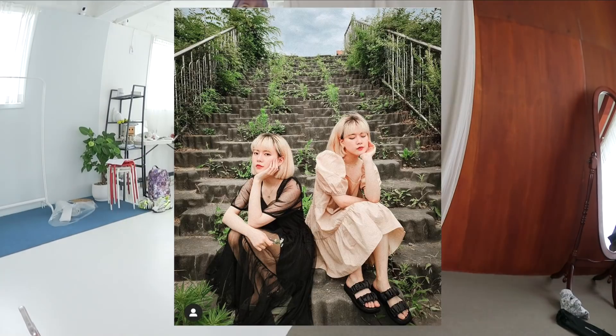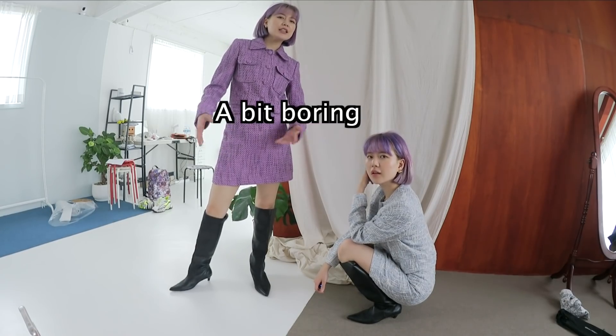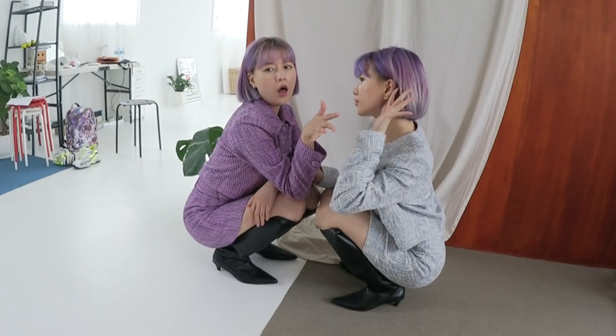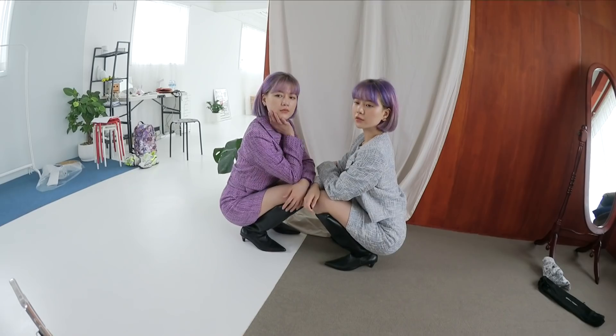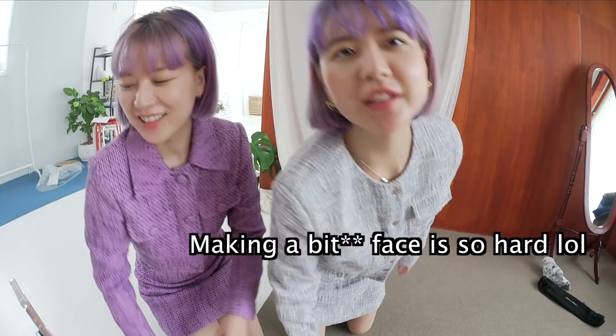This expression looks really good when you do it with two people. When in doubt about your pose and everything, just squat or sit down — yeah, this is pretty. Sometimes standing shots look too generic and boring, so we like to give a little texture to it. Making a bitch face is so hard — I don't know how to naturally not smile at the camera.